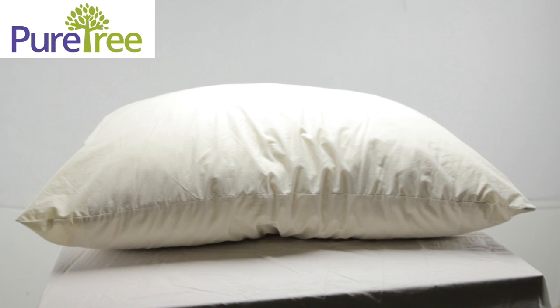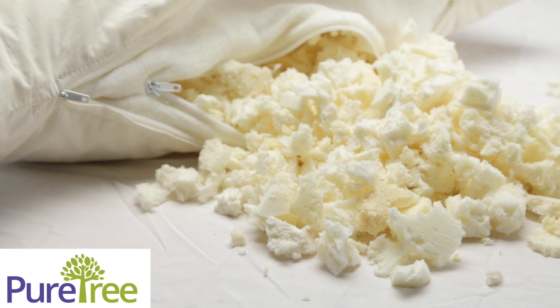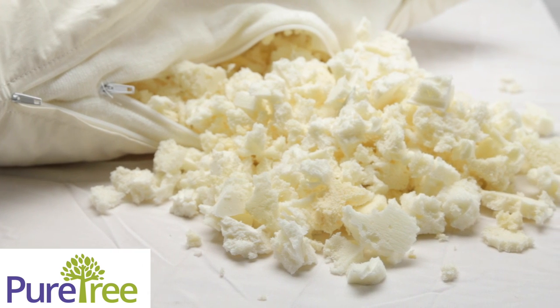Introducing the PureTree pillow, made of natural latex, which comes from tree sap. PureTree pillow uses high-quality, all-natural latex to stuff our pillows.